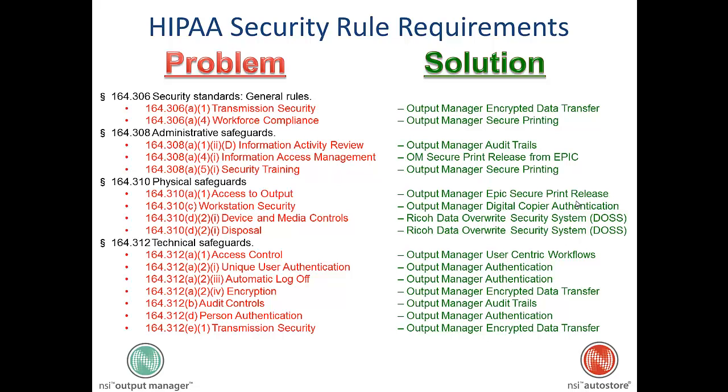General security standards — the administrative safeguards, the physical safeguards, and technical safeguards — and how Output Manager provides a solution for each of these related to printing in a healthcare setting.